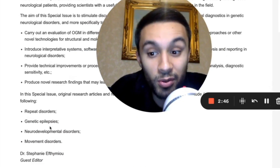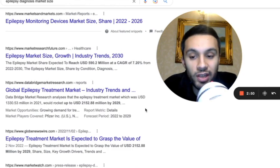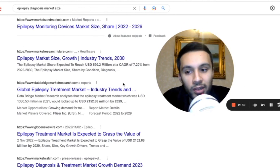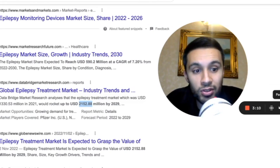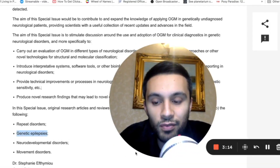She's looking for particular research in repeat disorders, genetic epilepsies, neurodevelopmental disorders, and movement disorders. If we look at epilepsy alone, according to different research companies, the whole epilepsy market — including treatment — could be worth between US$590 million and up to US$2.1 billion by 2029–2030. So diagnostics and genetic diagnostics is a segment of that market — could OGM be used in diagnosis for that?